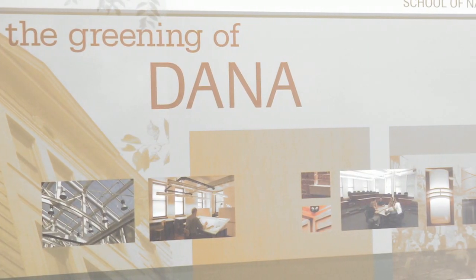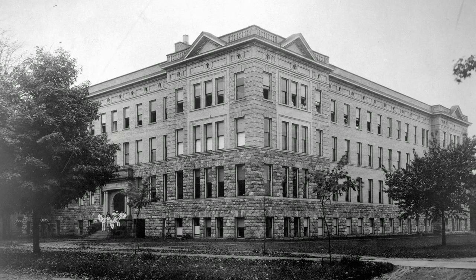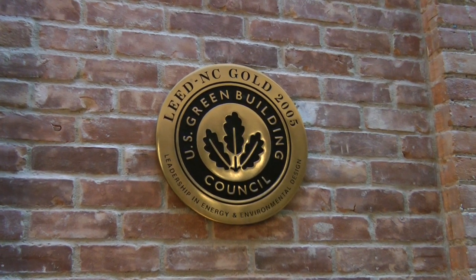The Greening of Dana refers to a green renovation that took place here between 1999 and 2004. The building is really quite old. It was built in 1903, and so by the time the 90s rolled around the building was not up to code anymore and we needed to expand and create more space for classrooms and laboratories. The Dana Building received a gold LEED rating, which is the second highest rating overall, and that makes us the greenest building here on campus.